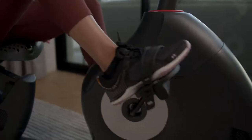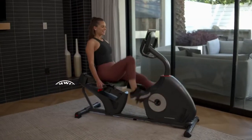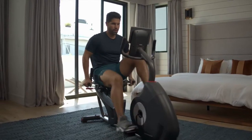We believe the secret to fitness resides in the spirit of adventure. Find your escape with the Schwinn 510R Recumbent Bike, delivering quality, value, and user-friendly features.